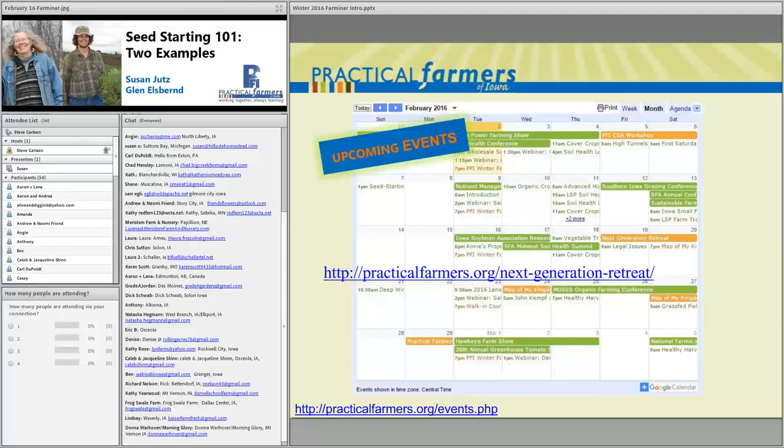This weekend on Friday and Saturday in Boone, Iowa, we have our annual Next Generation Beginning Farmer Retreat. It's only twenty dollars for PFI members, forty dollars for non-members, and this is your last chance to sign up — I'm taking registration down tomorrow. The event starts 1 p.m. Friday and goes to 1 p.m. Saturday. We're going to cover farm financial stuff, effective marketing, and have plenty of time for networking with other beginning farmers.